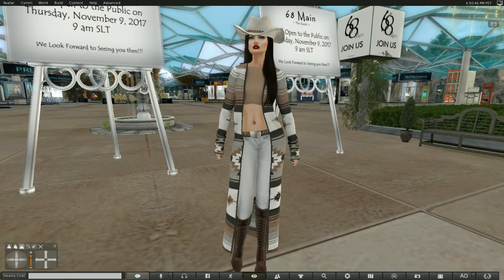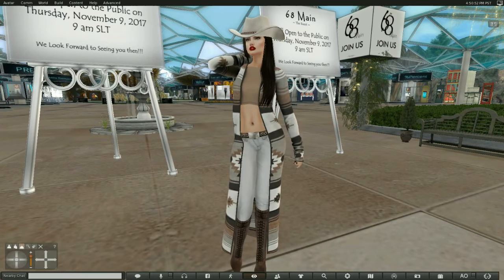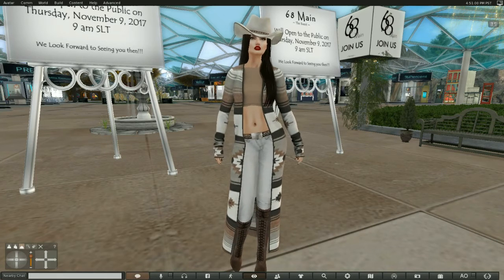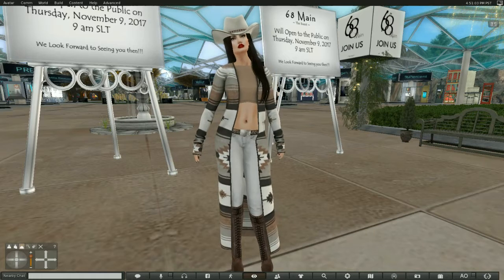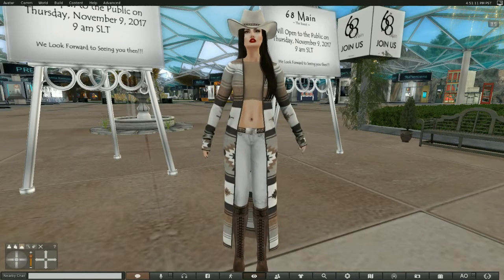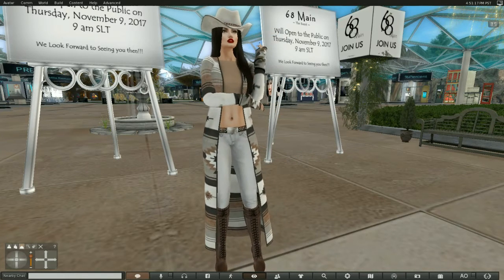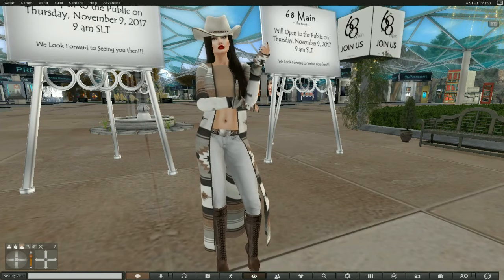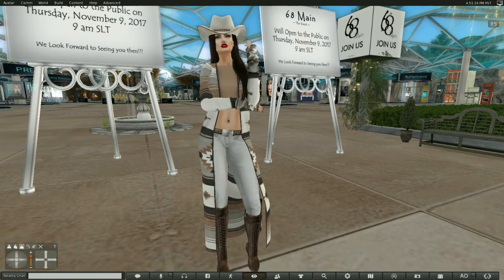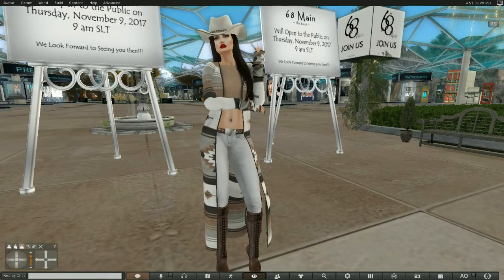Hello, everyone. Today I'm here at 68 Main. It opens on the 9th, which is tomorrow, and I am feeling very southwestern in this beautiful outfit from Finale Couture, which is one of the designers here at this round. This is the November round of 68 Main, and I have noticed there are quite a number of evening dresses for all of those holiday parties that you will be going to and I will be going to. So let's go take a look at them. But first, I'd like to remind you that this outfit is from Finale Couture.